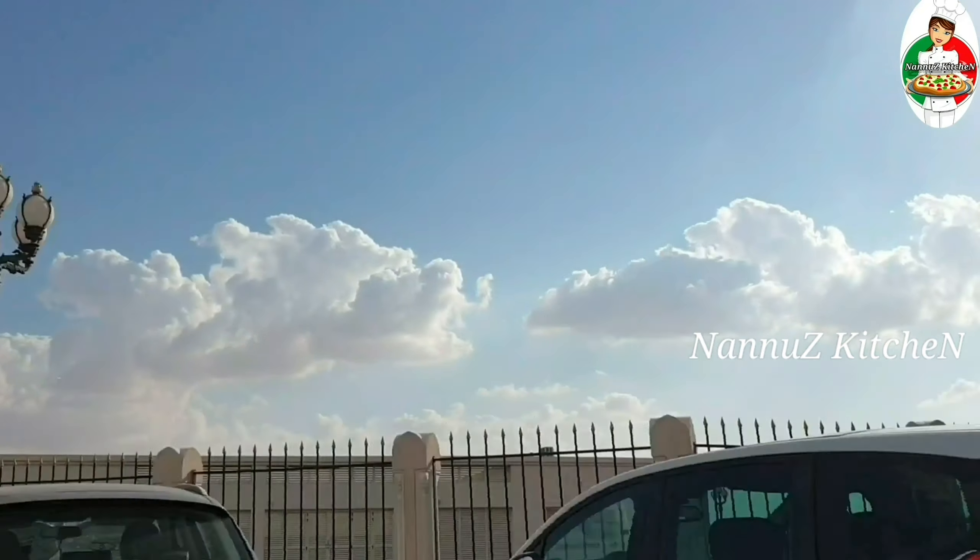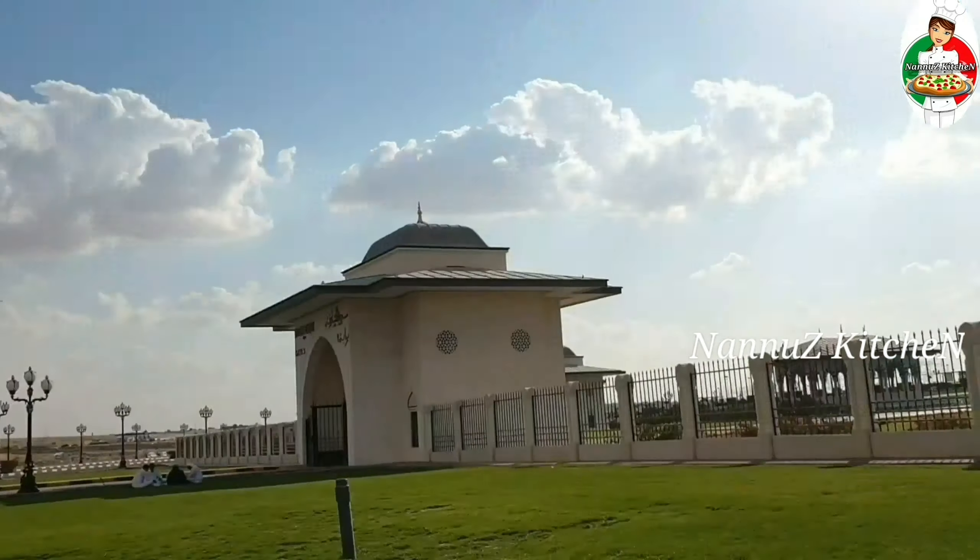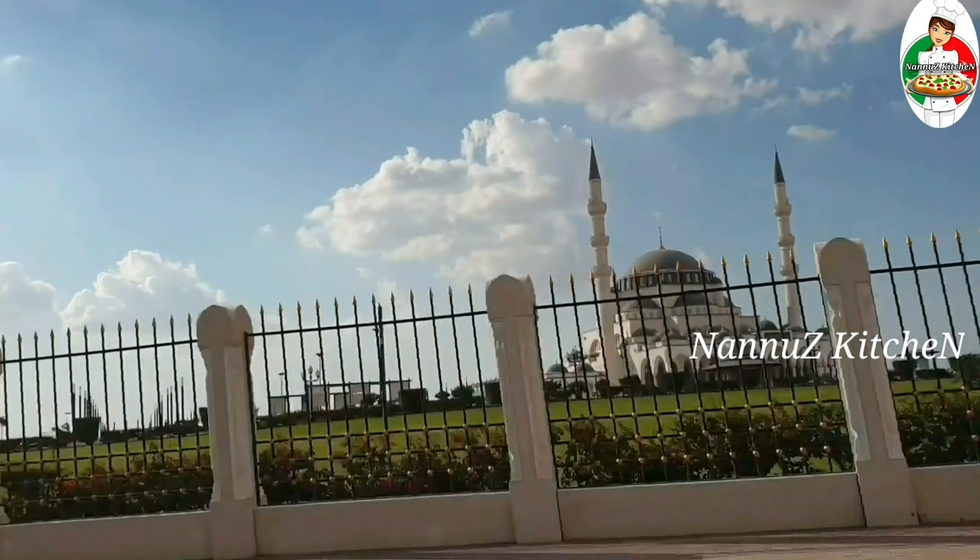This masjid is one of the most important things. There are 20 square feet. If you like this masjid, you will be happy to see it.